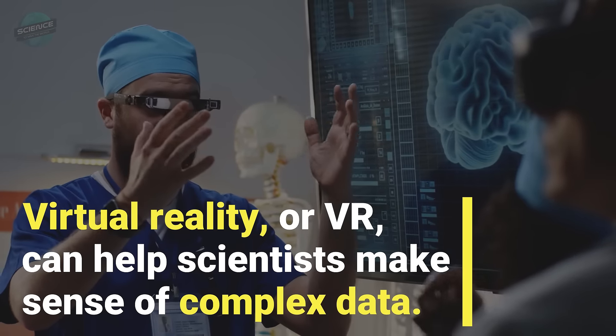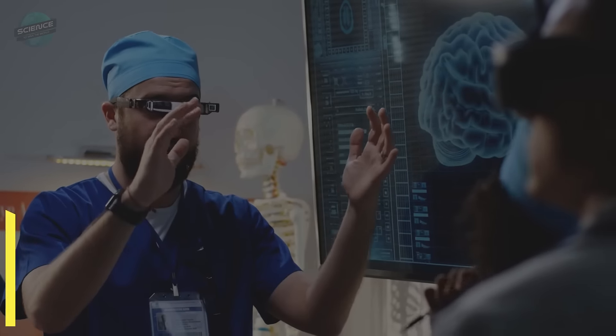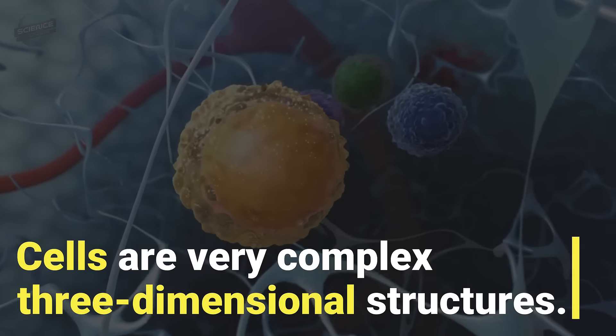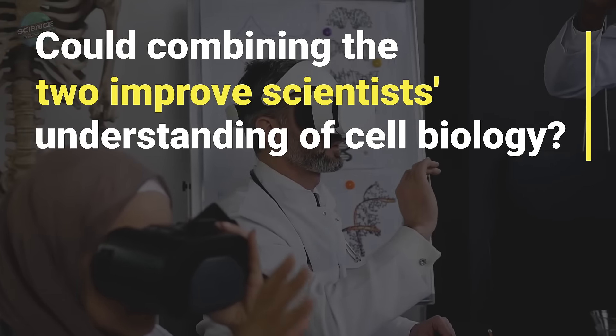Virtual reality, or VR, can help scientists make sense of complex data. Cells are very complex three-dimensional structures. Could combining the two improve scientists' understanding of cell biology?